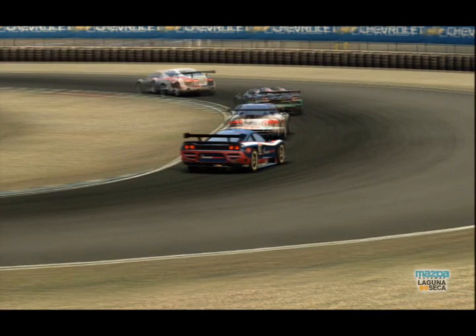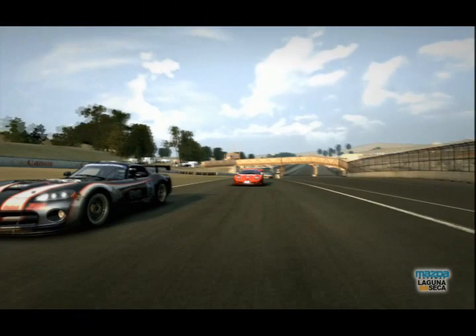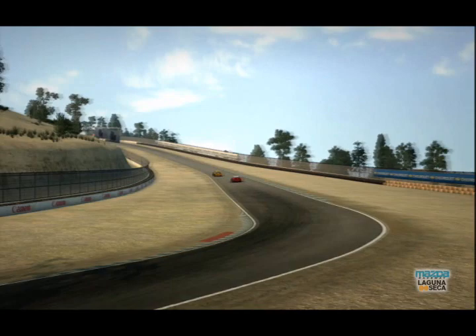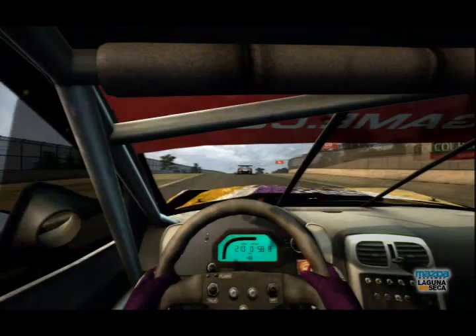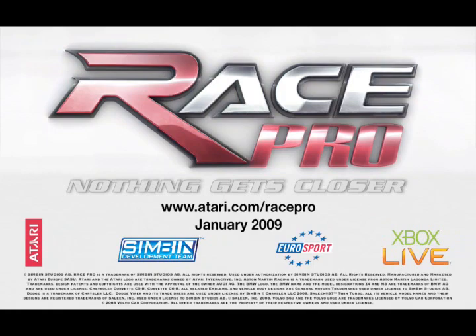Thanks for joining us here at Laguna Seca, where the cars are getting ready to roll away in just under an hour's time. The Mazda Raceway Laguna Seca is a 3.6km switchback mix of fast straights and technical corners among the most demanding in motorsports. Many features of the track pay tribute to American racing greats. Turn 2 is the Andretti hairpins — a very tricky, curving, high-speed downhill approach into a technical double apex left-hander. The signature corner is the famous Corkscrew, with a 91-metre drop in elevation and a blind crest on the uphill approach. Race Pro — nothing gets closer.